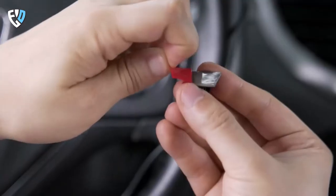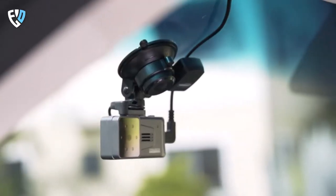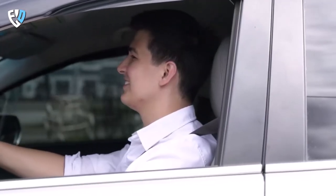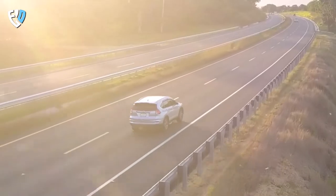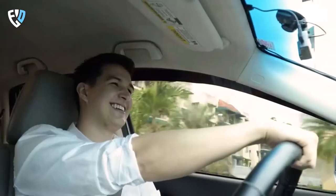The CoPilot is easy to use — just mount it on your dashboard and plug it into your car's cigarette lighter. Then set your desired alert settings and you're ready to go. If you're looking for a way to stay safe and alert on the road, this monitoring system is a great option.